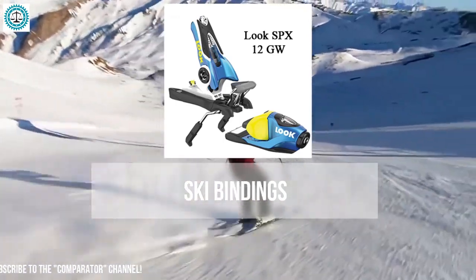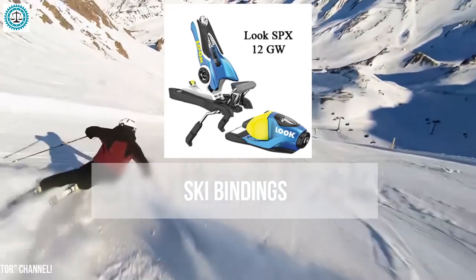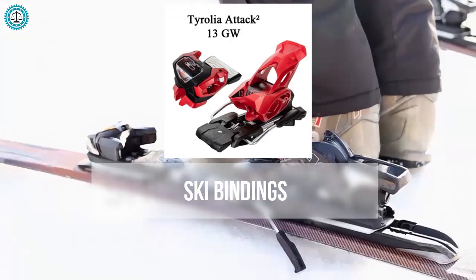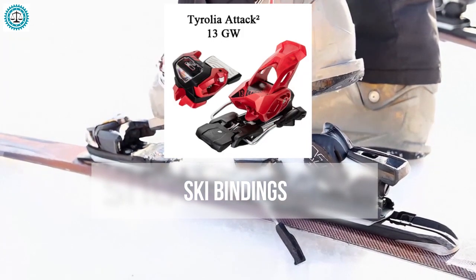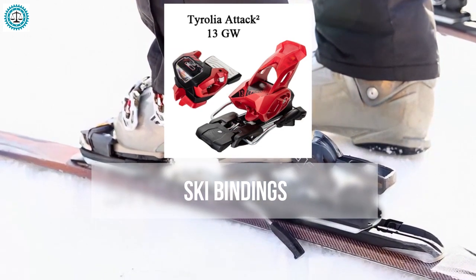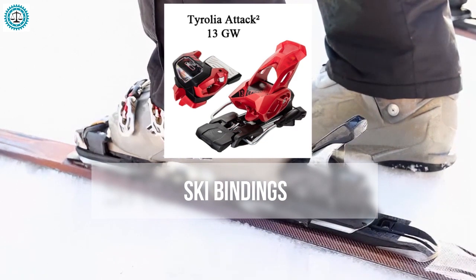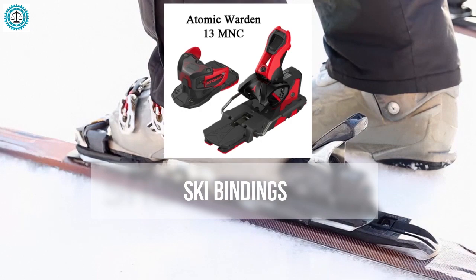The Look SPX 12 Gigawatts is designed for a wide range of skiers. It features high elasticity and reliability and is compatible with both standard alpine soles and Grip Walk soles. The Tyrolia Attack 2 GW is popular among free riders and freestylers, offering excellent boot retention and stability while skiing, compatible with Grip Walk and standard alpine soles.